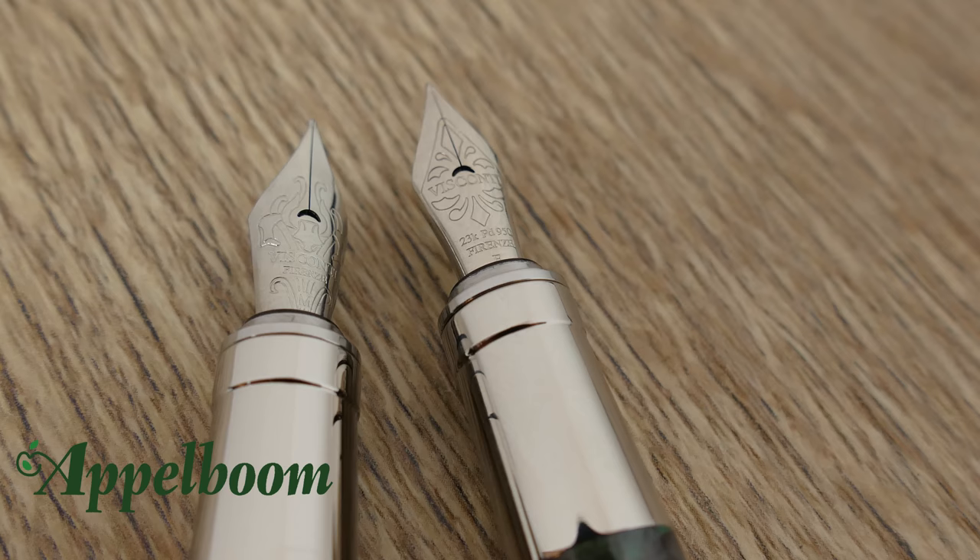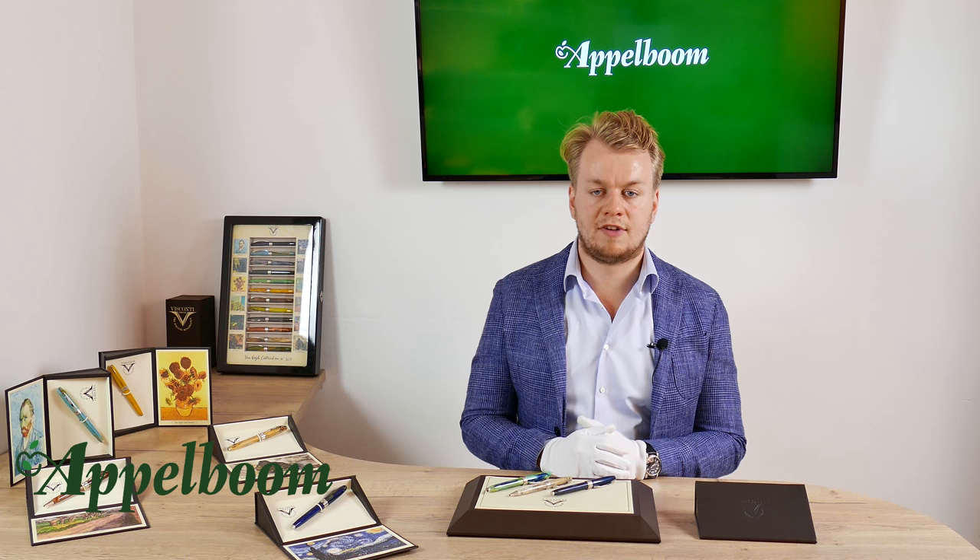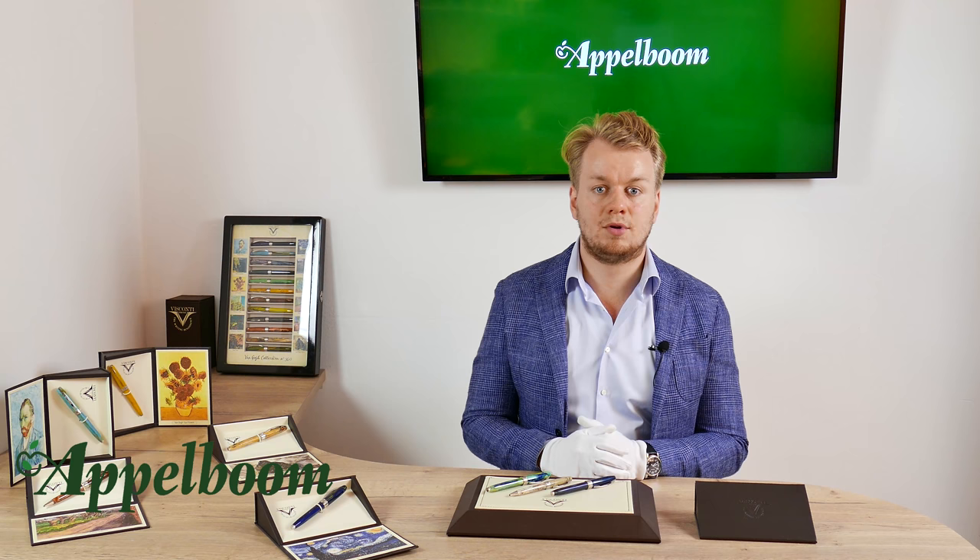The nib on the Visconti Van Gogh is stainless steel and has the Visconti name engraved on it along with some nice embellishments. The nib is available in fine, medium, and broad. It is also possible as an option to have the famous 23-carat palladium Dream Touch nib on the Van Gogh. This nib costs a little more but writes more smoothly compared to the stainless steel version. The 23-carat palladium nib is available in extra fine, fine, medium, and broad.